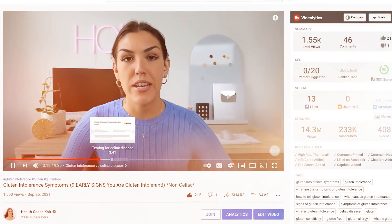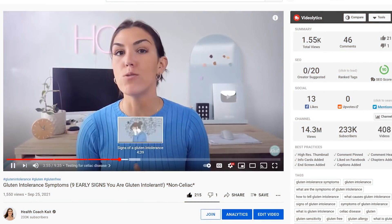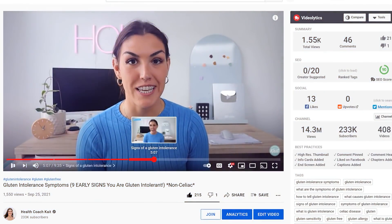Now before we get into the symptoms of hyperglycemia I'm quickly going to go over what causes it. If you want to go straight into the symptoms, I always have timestamps on the progress bar so you can skip ahead. Either way, make sure to stick around until the end because symptom number six is one that is pretty common but a lot of people don't realize it is related to high blood sugar.